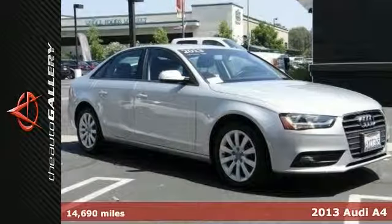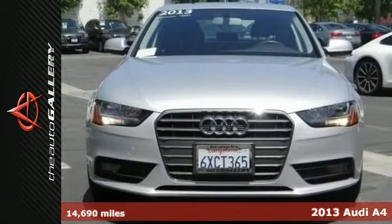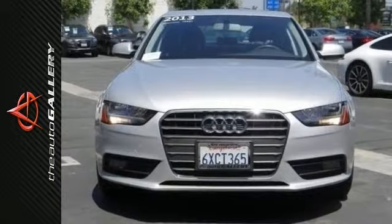The Auto Gallery is pleased to present this 2013 Audi A4. You can stop your search right here — this is the ideal car that is sure to fit your needs.